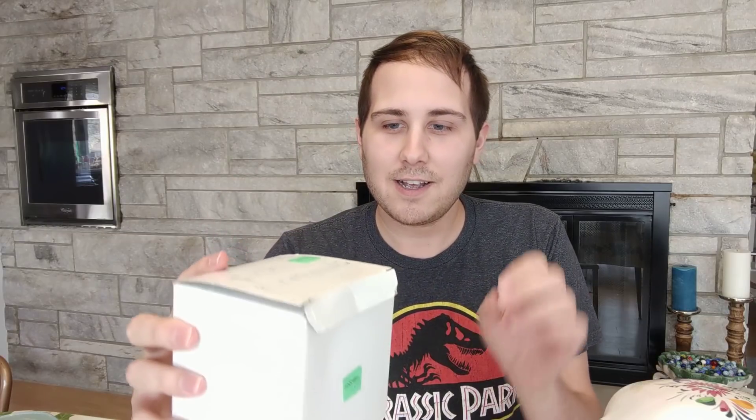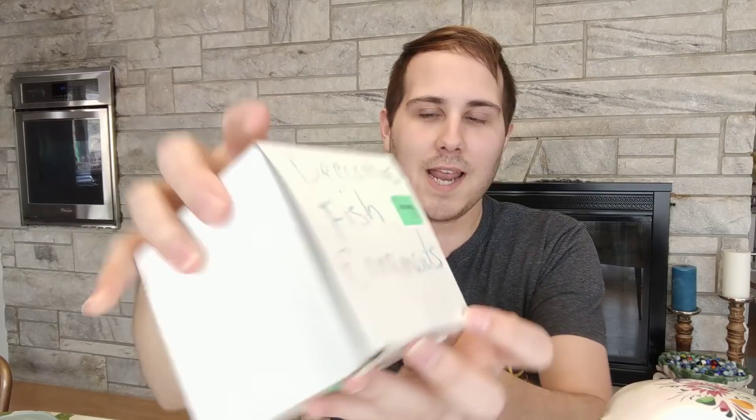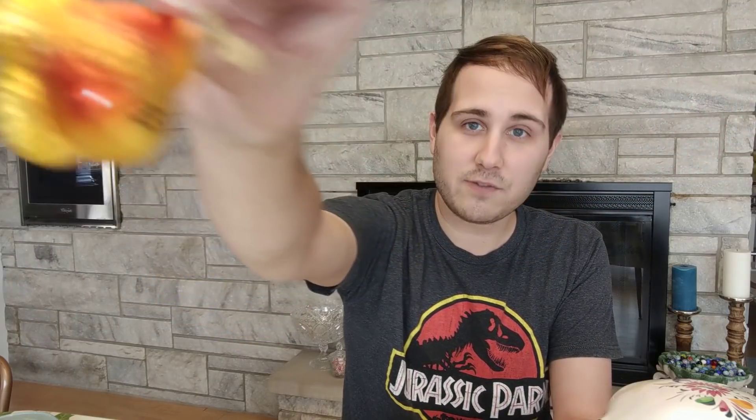So this is something I thought was going to be really good. It's in a little white nondescript box that says 'Decorative Fish Ornaments.' It was a dollar, so I opened it in the store and saw these cute blown glass fish ornaments. I immediately noticed the little circle hanging from them that says 56 — that stands for Department 56, and if you're not aware, that's a pretty collectible brand.